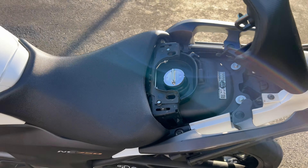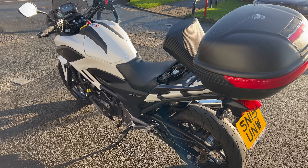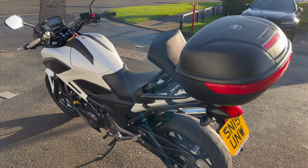So yeah, a cracking little bike this. If you're in the market for something like this, give us a call on 01228 516216. We'll give you some more information, you can come down, take a closer look, and maybe take it out for a spin. Cheers!